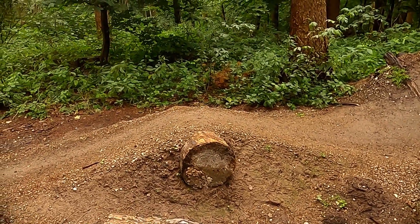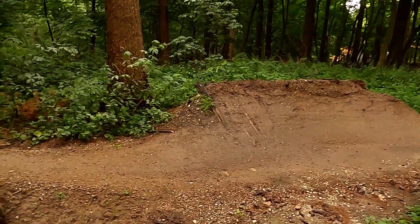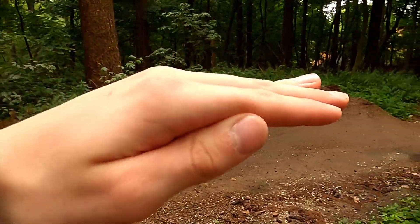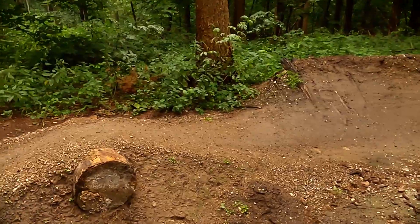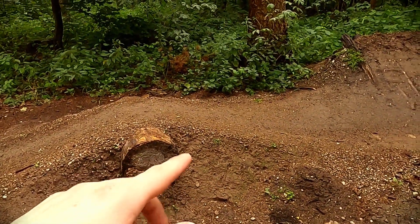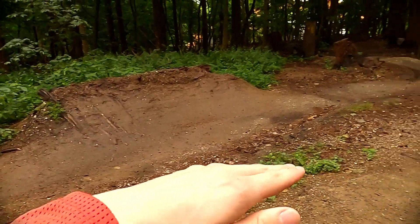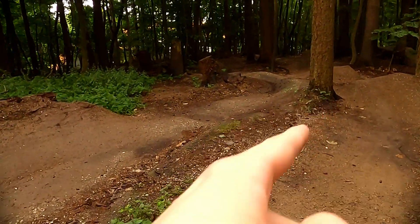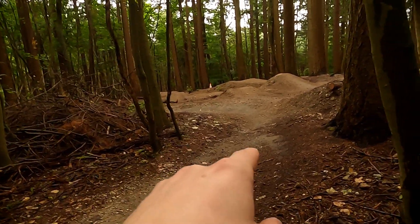So the first opportunity for some time save is at this wall ride. Instead of jumping up to a wall ride and then down — where you lose a lot of speed — you could just pump that at the takeoff and then use the wall ride as a berm. This also gives you a much better line into the next berm.